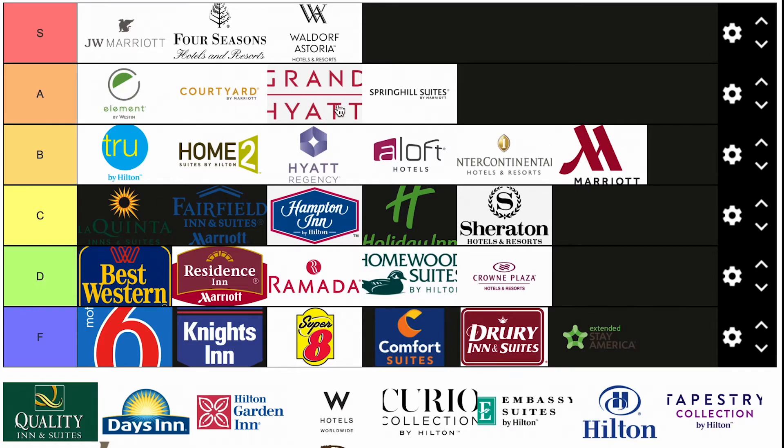I haven't even talked about parking — hotels that make you pay for parking almost makes me want to drag these down and delete the S tier, because it's ridiculous. You're already paying for the hotel, you shouldn't have to pay for parking. Hampton Inn sometimes charges, but I just wish you didn't have to pay for parking in hotels.